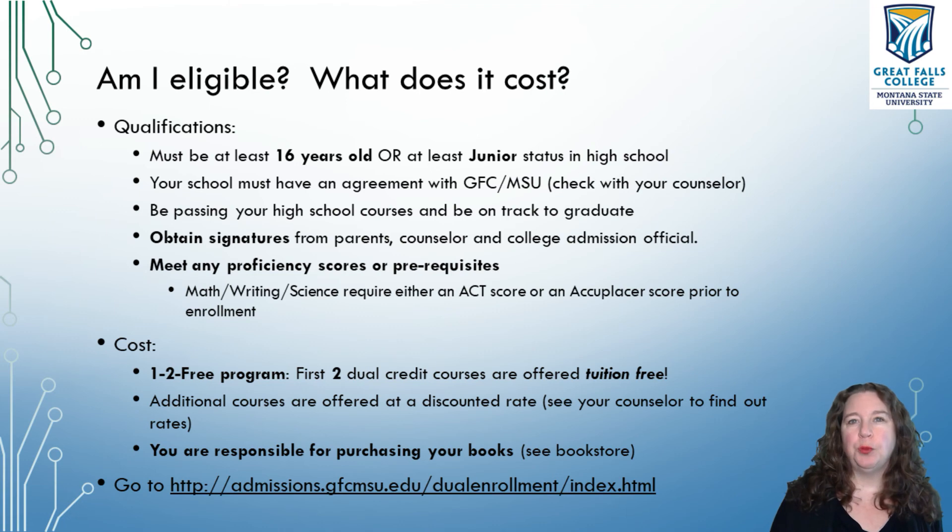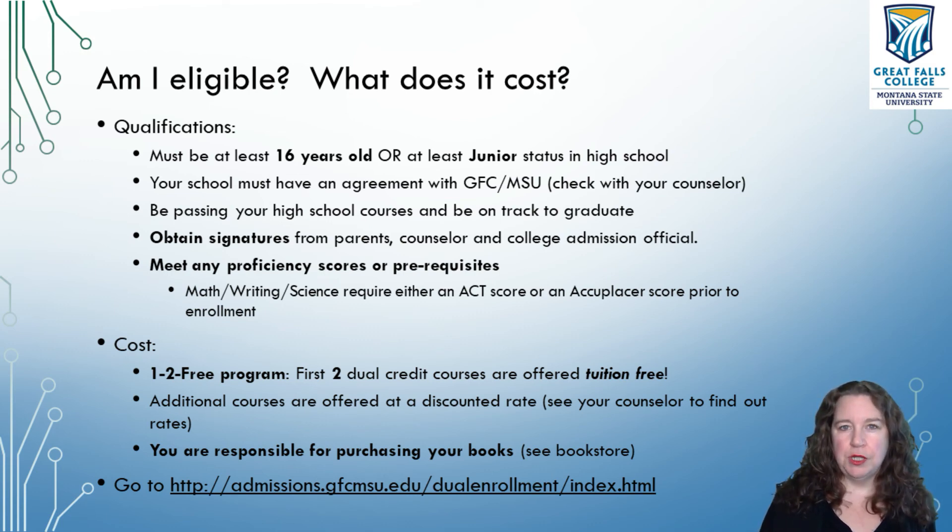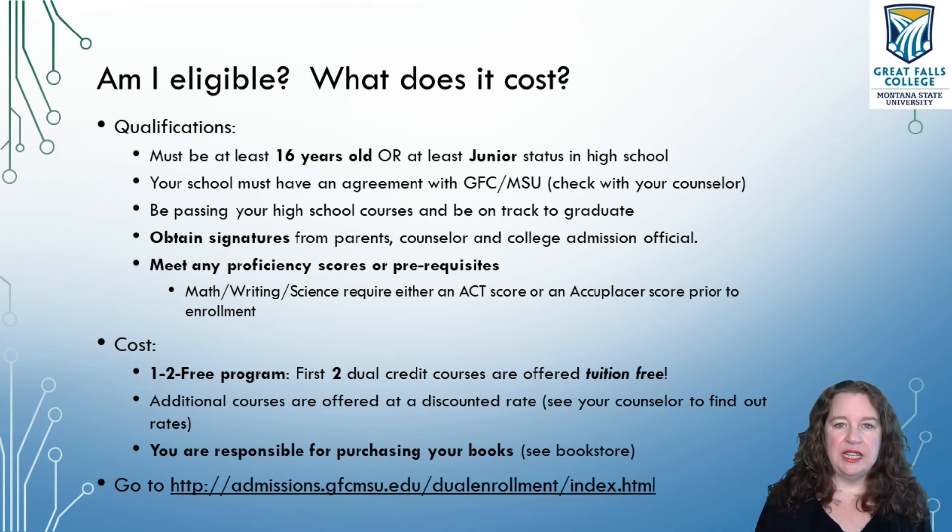The last part is proficiency or prerequisites. CSCI 105 is a prerequisite for future courses. There are also proficiency scores required for courses beyond that — the Java course requires that you get at least a certain ranking on either the Accuplacer or the ACT. By the time you're a junior, you may have already taken your ACT. Your ACT scores can count for proficiencies in math, writing, or science based on your scores. If you've already taken your ACT, you can use those instead of taking the Accuplacer. The Accuplacer is a test offered through our testing center where you take a test to figure out your level in math, science, or writing.